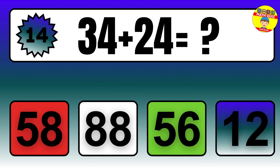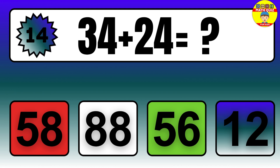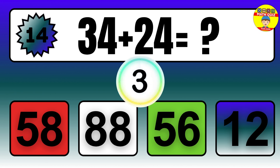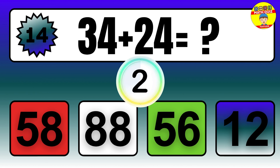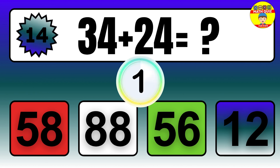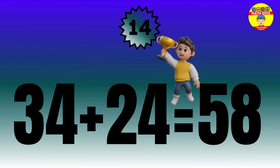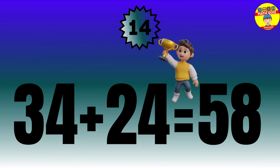Question: 34 plus 24 equals what? The answer is 34 plus 24 equals 58.